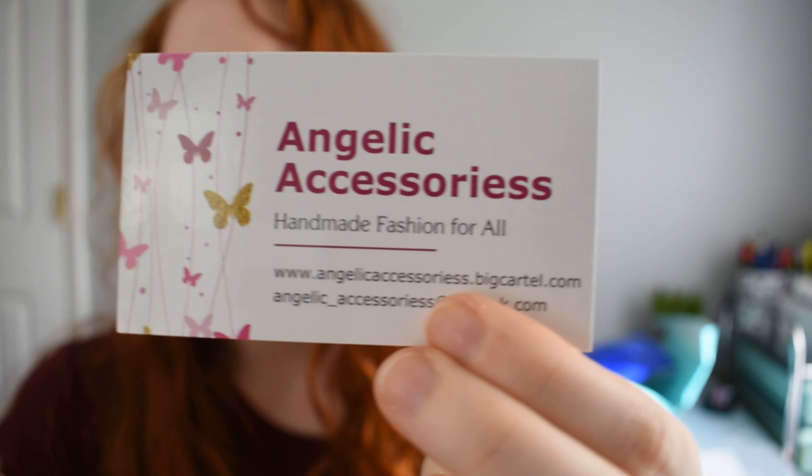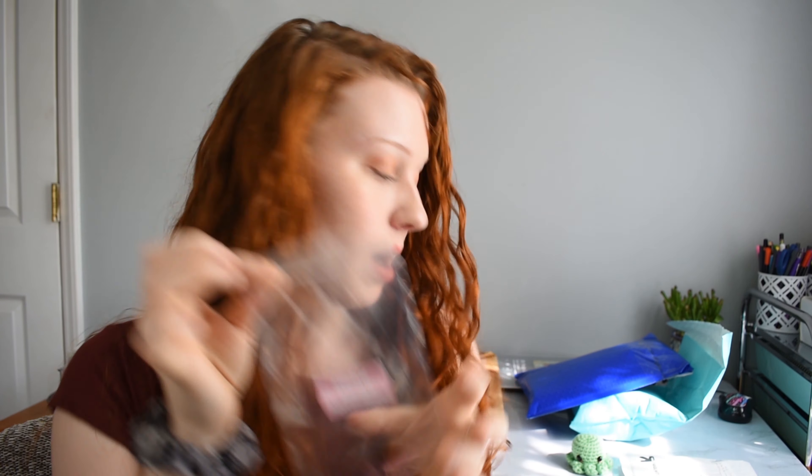Next up is Angelic Accessories. This is not an Etsy shop — it's angelicaccessories.bigcartel.com with two s's on the end of accessories. She included a thank-you note and a business card. I hope these business cards are also giving you guys an idea of what you can do with your own businesses. This stuff came wrapped in a pink tissue paper and the actual products came in a clear bag, so they were protected.